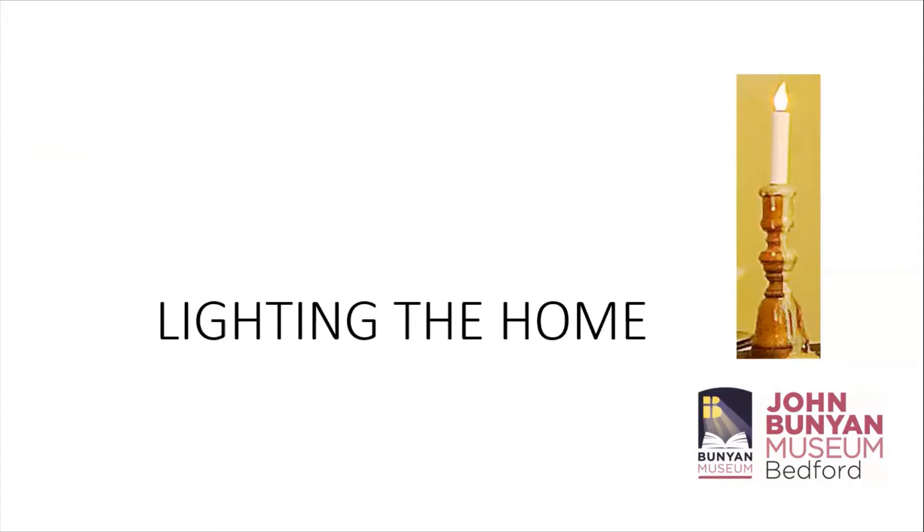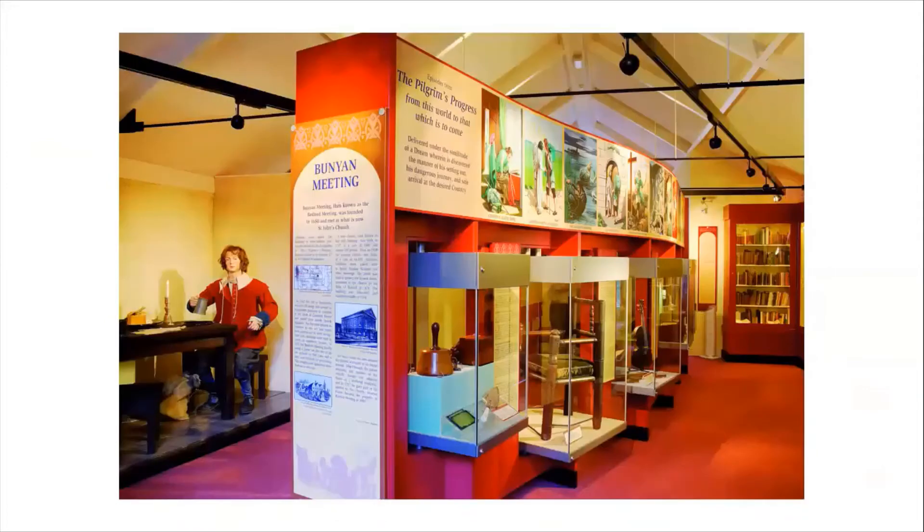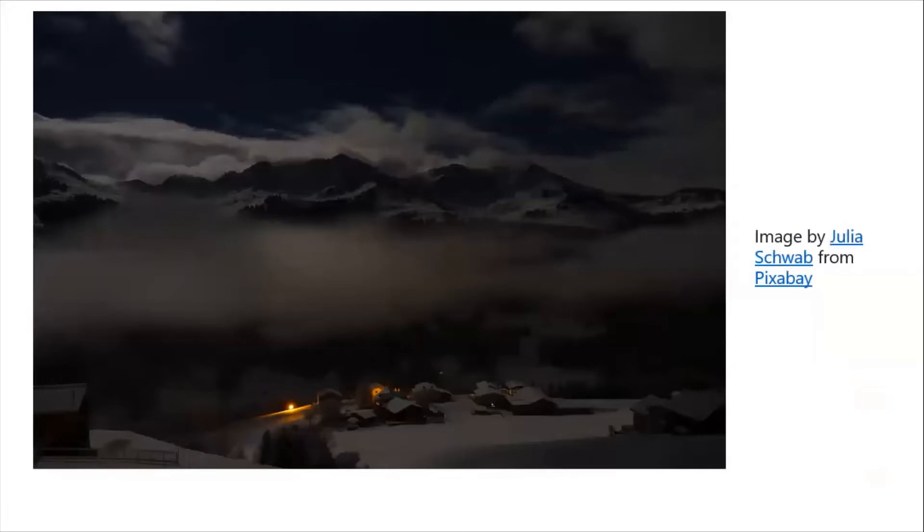Lighting the home in John Bunyan's time. If you visit the John Bunyan Museum, especially if you're part of a group, you will be able to see a number of objects used to show what life was like for ordinary people like John and Elizabeth Bunyan and their family in the 17th century. One of the things that people always needed was a way of lighting their homes at night time, especially during the long winter months.